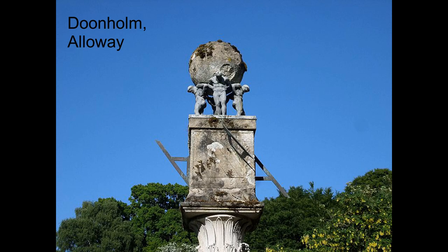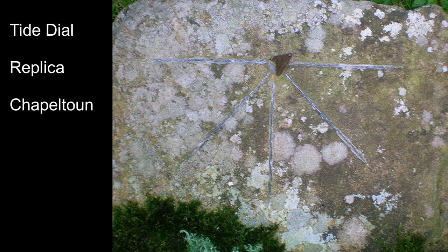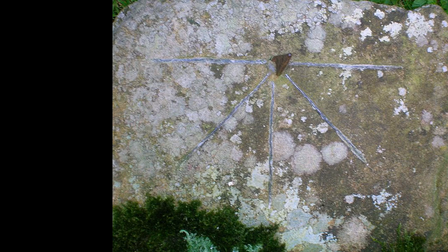This is a replica of the oldest type of sundial found in Britain, known as tide dials. This divides the day into four sections using five lines, each of which are three hours long, so it neatly covers 12 hours — the working day.